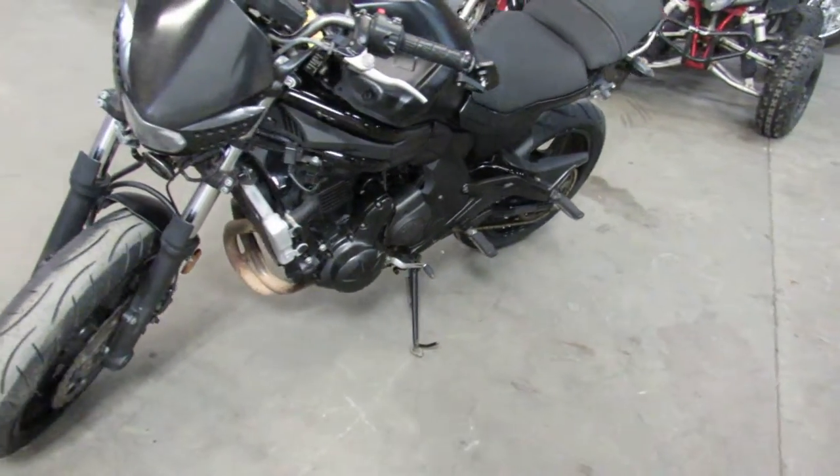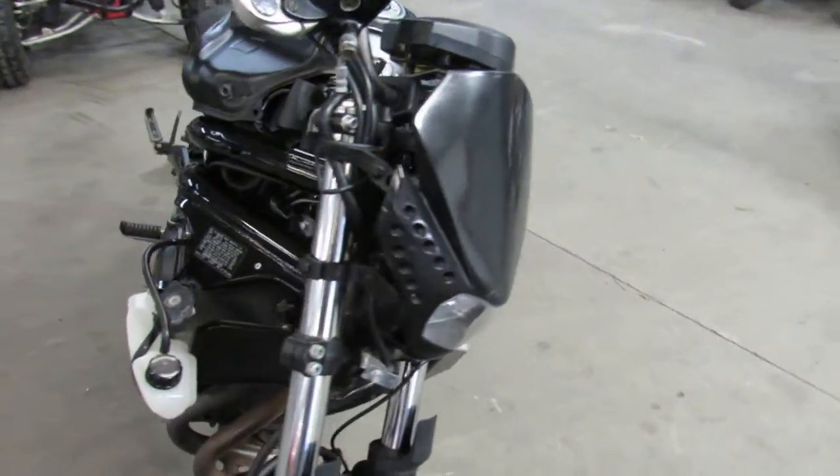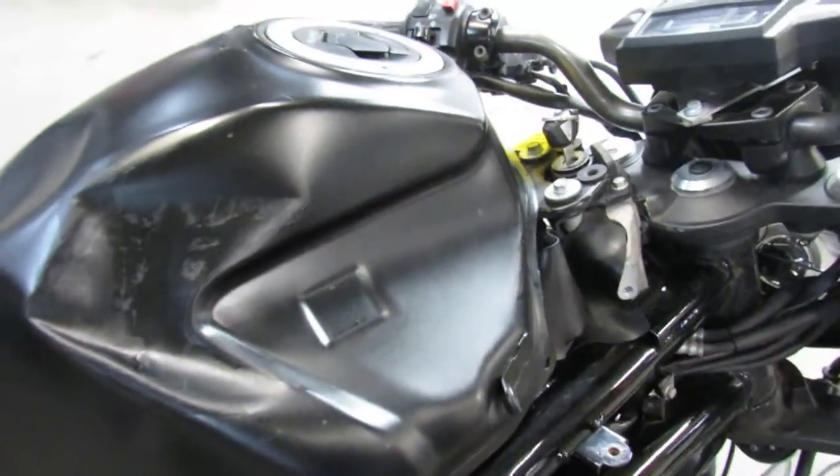This one's got a few bumps and bruises, but she runs strong, shifts tight, stops on a dime. It's got a clean green title. You can make this an easy project, make it a stunt bike, or you can ride it just the way it sits.